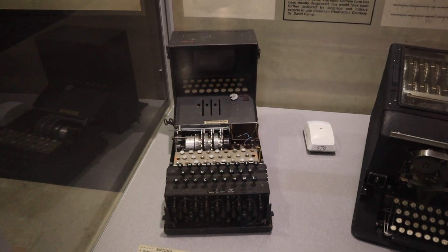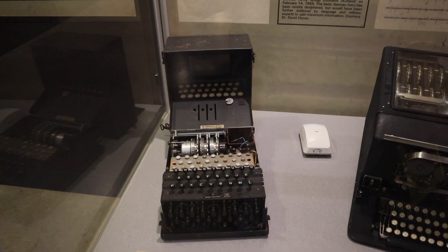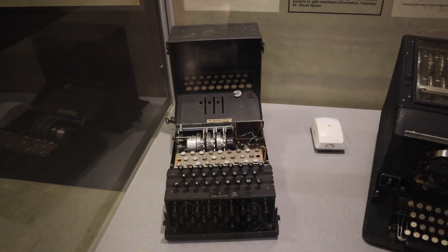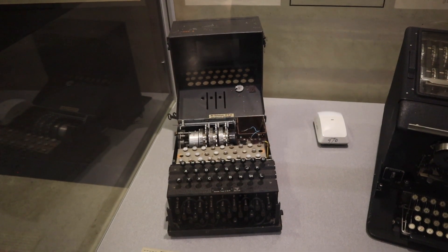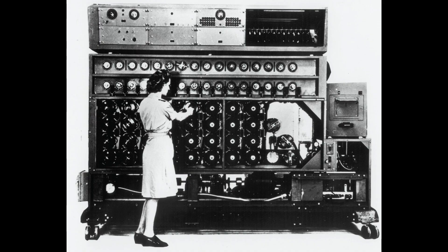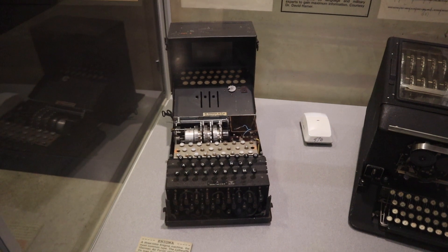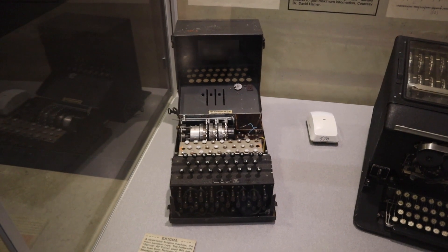Many people were responsible for breaking the Enigma code, but two stand out: Gordon Welshman, who worked in Hut 6, and Alan Turing, who worked in Hut 8. Turing is considered the father of computer science. He is credited with creating a machine known as the Bombe, named after an earlier Polish code-breaking machine. It was created by National Cash Register of Dayton, Ohio, and it would eliminate all possible encryptions from intercepted messages — capable of decoding 3,000 to 4,000 Enigma messages a day.